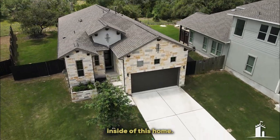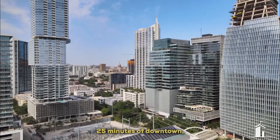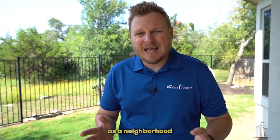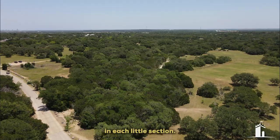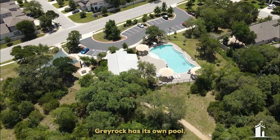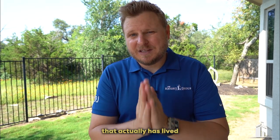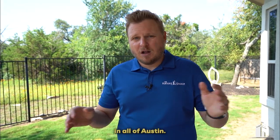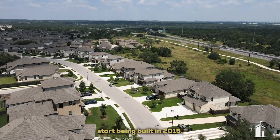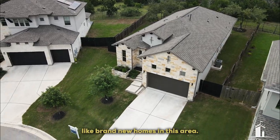Before I show you the inside of this home, I want to talk to you about this community. We are in Circle C. This is going to be about 25 minutes from downtown, which is why people really like Circle C as a location. Circle C as a neighborhood has a bunch of different parks in each little section. The section we are in today is Gray Rock. Gray Rock has its own pool, its own park, and a lot of fun people that live here. As somebody that has actually lived in Gray Rock, it's one of my favorite places in all of Austin. A lot of the homes here started being built in 2015, and the home we're going to show you today is a 2019 build.